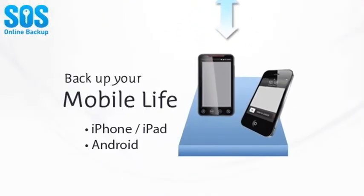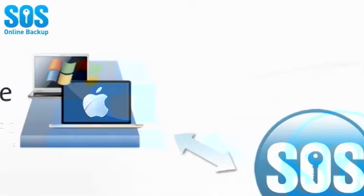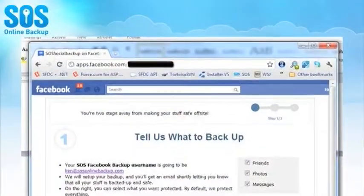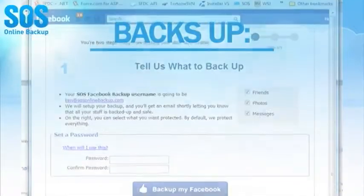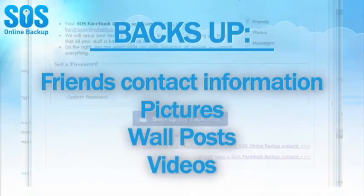SOS includes support for iPad, iPhone, and Android mobile devices, Facebook and social media sites, and the latest PC and Mac platforms. Facebook is constantly changing. SOS protects all of your Facebook profile information, friends, pictures, wall posts, and other data with regularly scheduled updates.